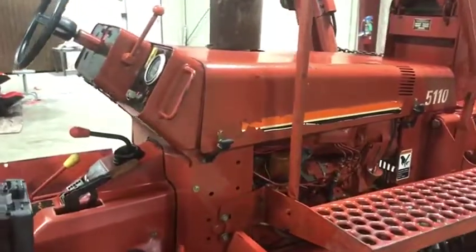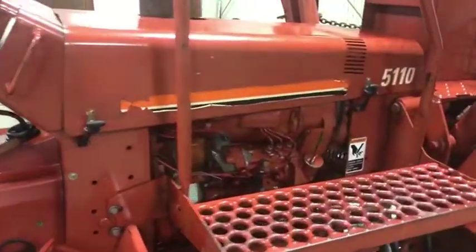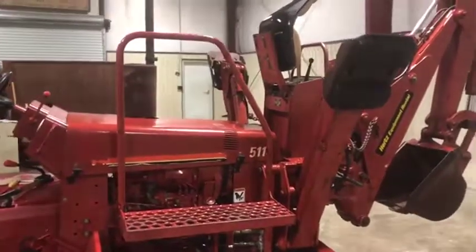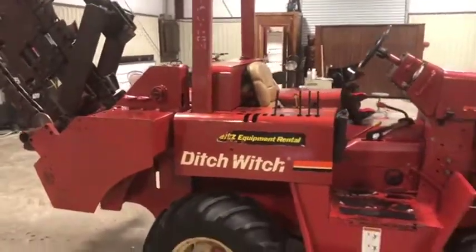As you can see and hear, it cranks up no problem with the key, and it kills with the key. The engine runs very nice. This unit was purchased very close to new by a local casino, and then several years back a local farmer picked it up and did some minor work around his house with it.